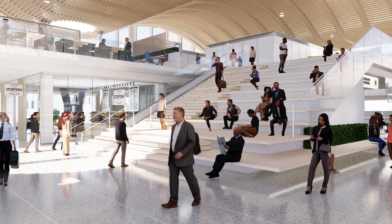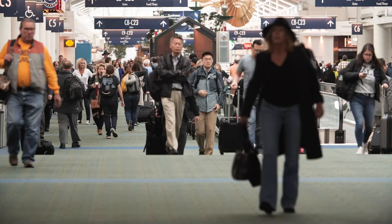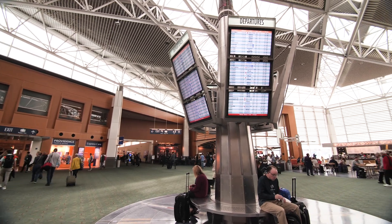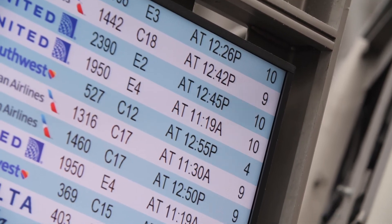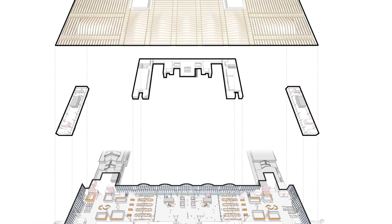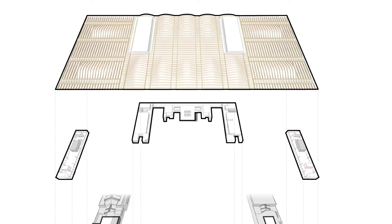We had guiding principles when we went into this — one being world-class design. We wanted to make sure we were going to make a statement. We wanted to make sure it was flexible. The current building didn't allow us to make changes as the passenger processing journey evolved. This one will allow us to do that.